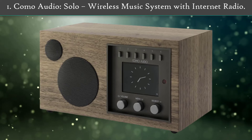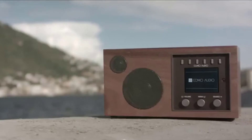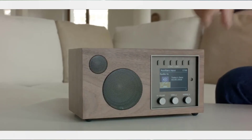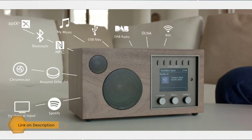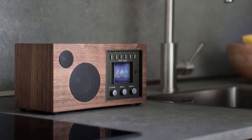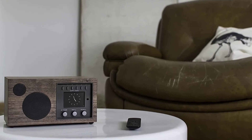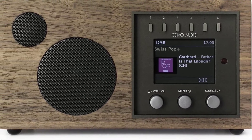Number 1: Como Audio Solo Wireless Music System with Internet Radio. The radio allows you to set up a multi-room music system, creating a complete sound zone in the whole room. The best part is that everything can be easily done with the help of a one-touch streaming feature. The radio is also popular for premium sound production, coming with a special custom digital signal processor and a 30-watt RMS digital amplifier to make things even better.